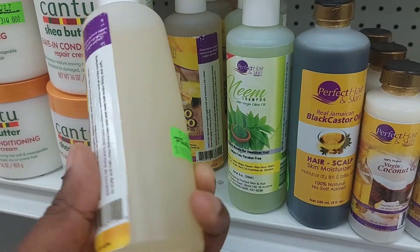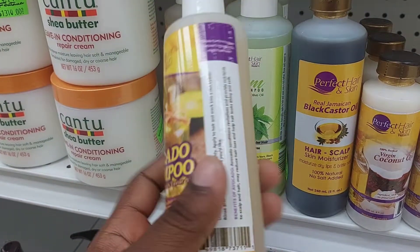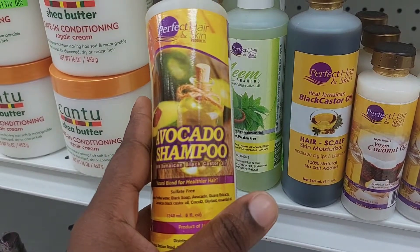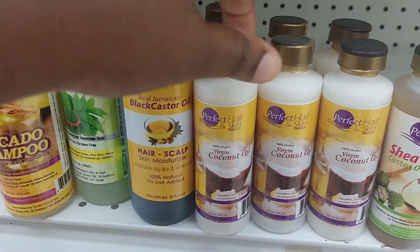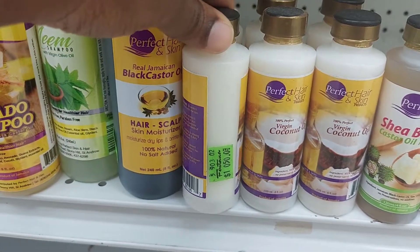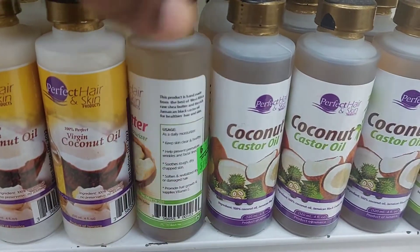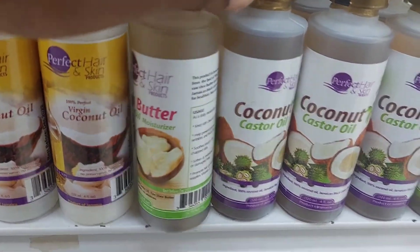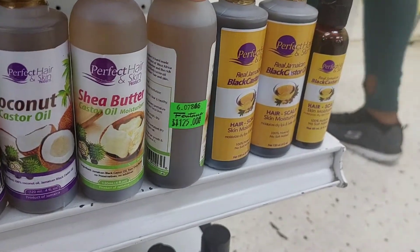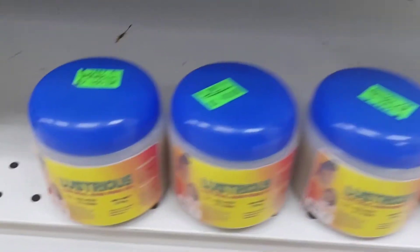Now remember this brand — Perfect Hair and Skin. I just wanted to show you the avocado shampoo. I also found out they do oils as well, because when I went into Villa Pharmacy I only saw the black castor oil shampoo and the neem one. I actually have the neem one and I'm about to use it and review it. I like the packaging for the avocado one, and as you can see they have virgin coconut oil, shea butter, and also coconut castor oil and shea butter castor oil — I've never seen those before.